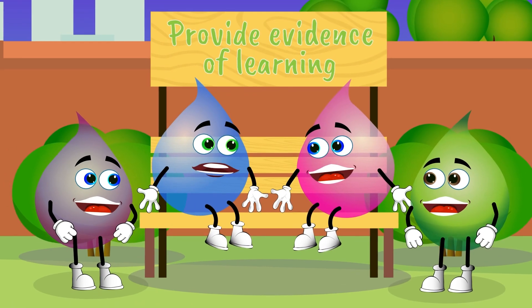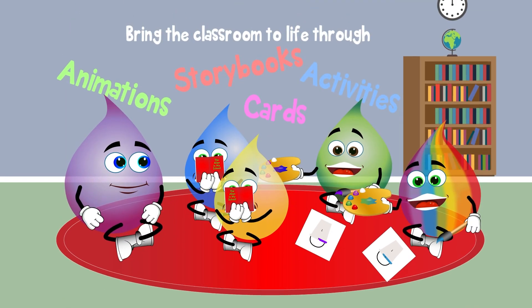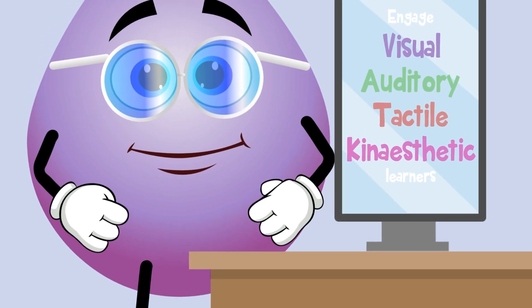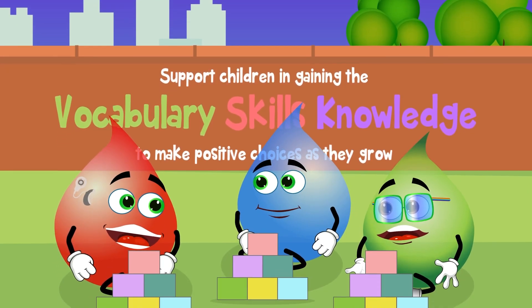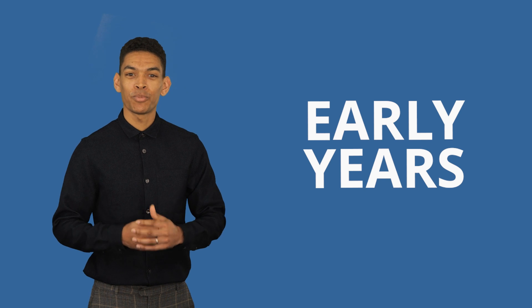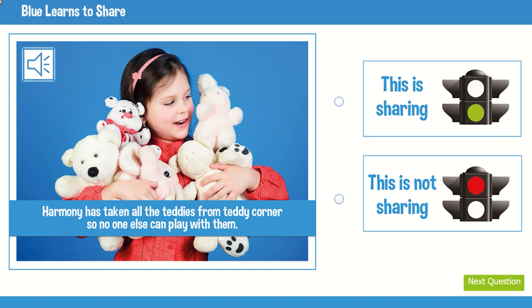At the core of these resources are our bright and engaging rainbow drop characters, who feature in a series of social stories. These social stories support children in learning about the world around them and are available in animation, print, and read-to-me versions to support vocabulary.